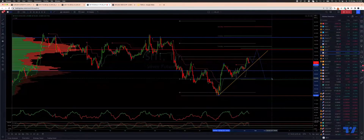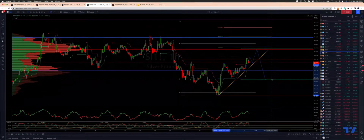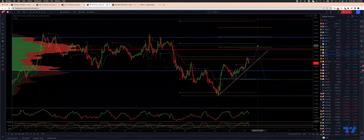The swing low is at $18.46. We look for an extension up into $19.53, where we have daily projected range resistance and the high volume node.